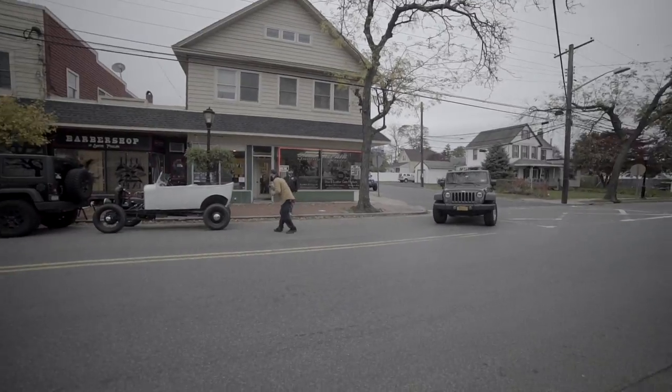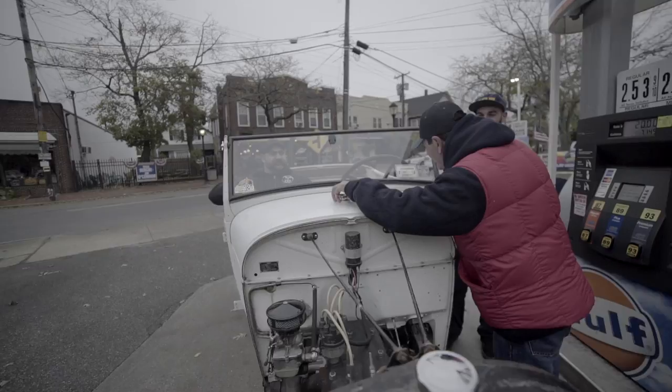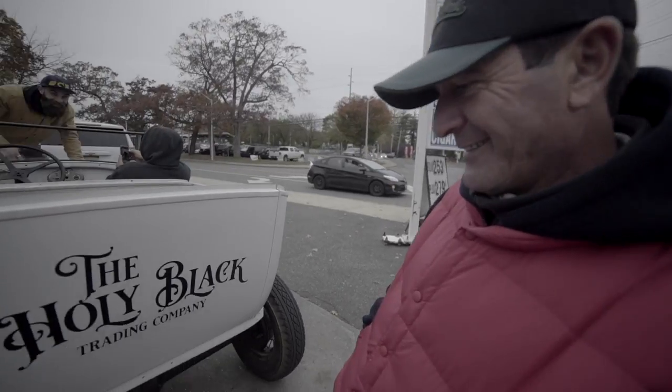Maddy's holding up traffic trying to take pictures of the car. You ever fill one of these guys up? Yeah, man. We're doing a documentary — if you're ever on the internet, look up The Holy Black. I did.